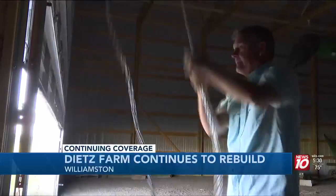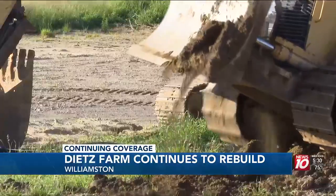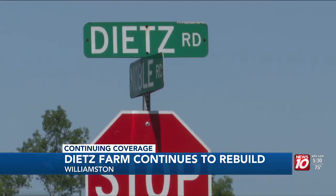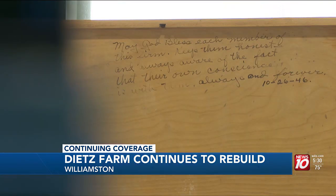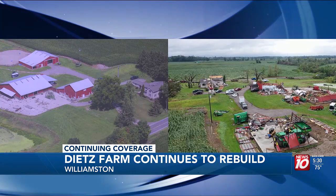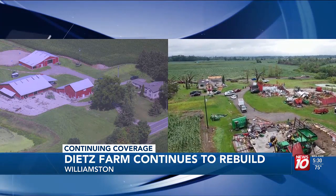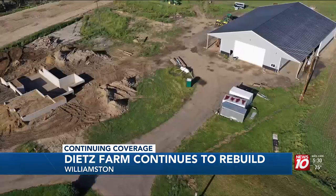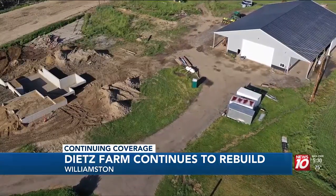Lifting the curtain — or the barn door — on the rebuilding of the historic Dietz family farm. It's been a long process waiting to get to this point. Nine months later, we have a basement, and the progress to see it visually is very nice. First established in the 1830s, the sixth-generation family farm in Williamston was devastated by the August 2023 tornado. Today, the horses are back, a barn is up, and the home's foundation has been poured for a fresh start.